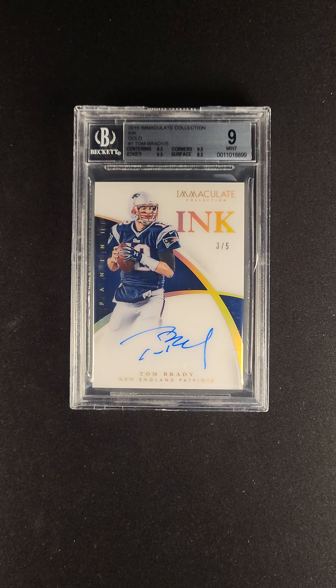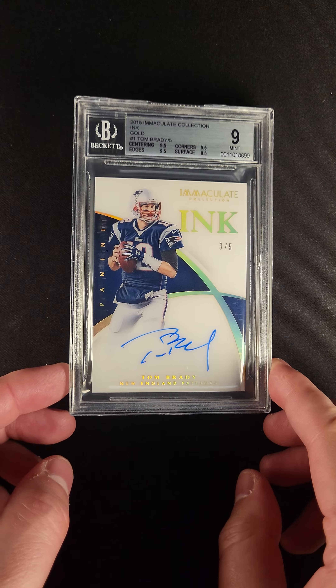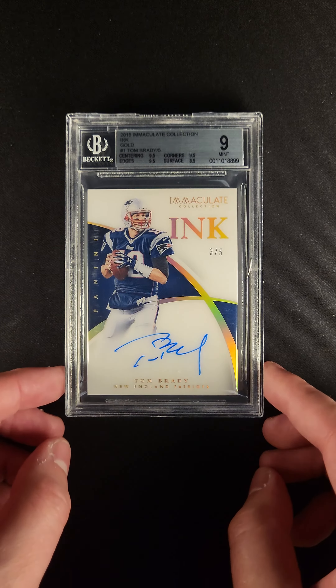Panini has introduced all sorts of design elements that have been well received, but nothing has been better than the sweeping holofoil on the acetate finish. Just look at that — unbelievable design elements.